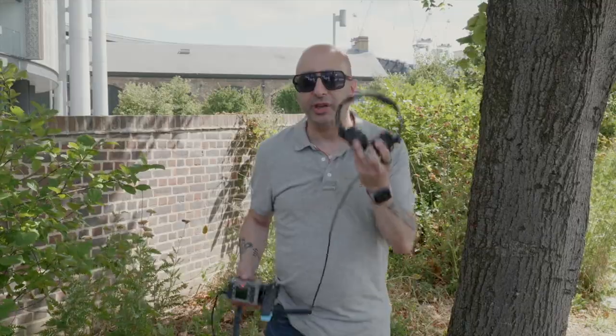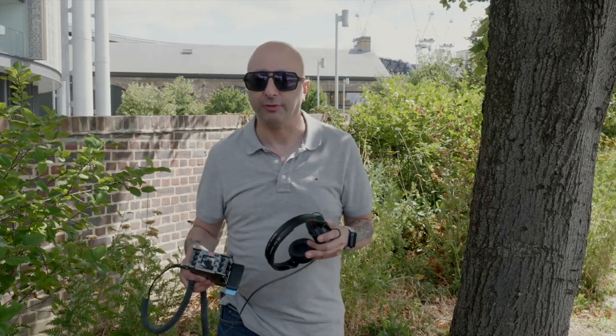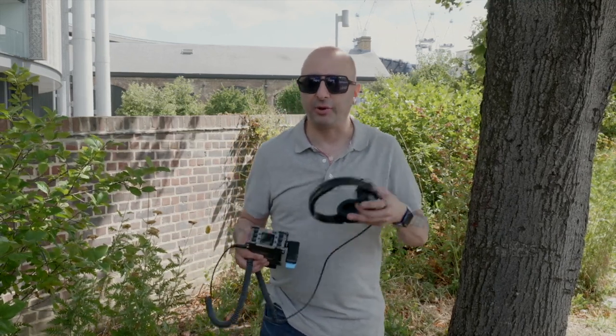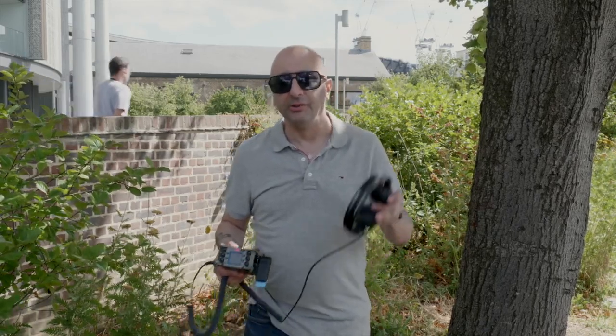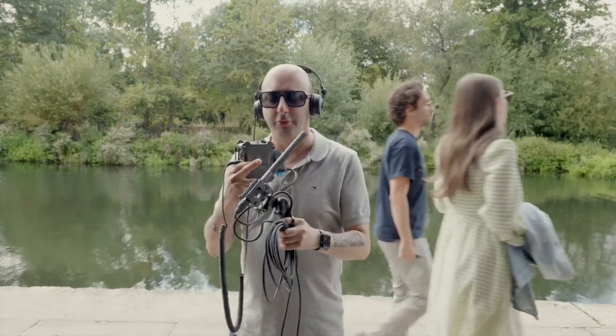The first and most important part of any audio kit, apart from your ears, is a pair of decent headphones. I would advise you to stay away from wireless headphones or wireless transmitters, because there's always going to be some sort of delay or latency. When you're trying to listen to people talking, relying on Bluetooth is not going to be great — so always plug the headphones straight into your recorder or camera.